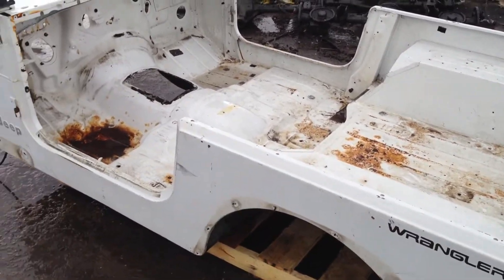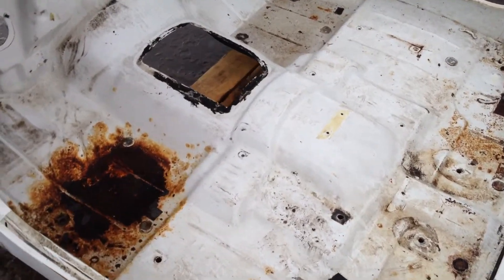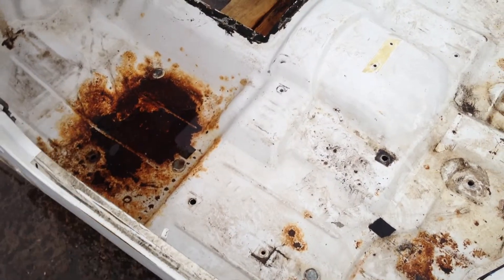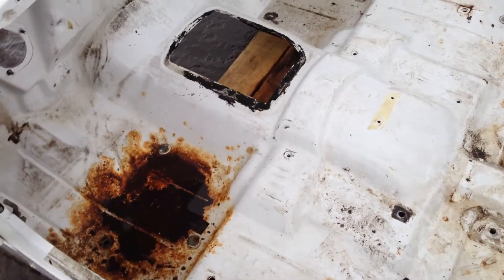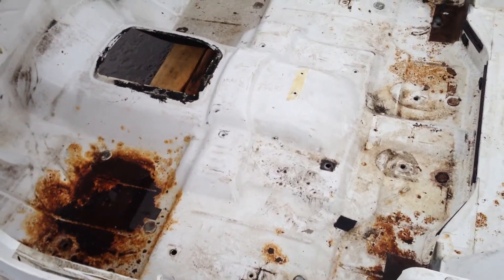My video got kind of cut off there — I had a phone call come in, so I apologize. Basically, I was just talking about that floorboard, and that floorboard's solid. Just take a nice wire brush, get it down to that bare metal, put some primer on it unless you're lining it, then primer, and then you can coat it with whatever you're trying to coat it with.